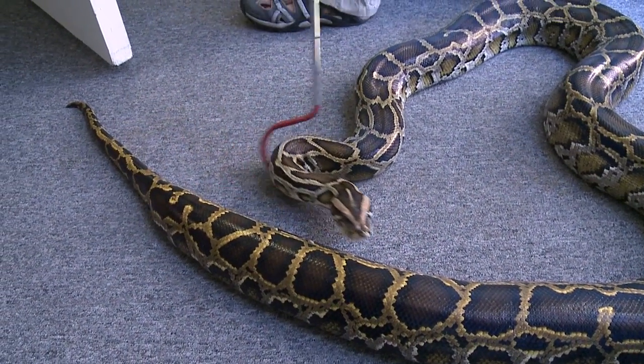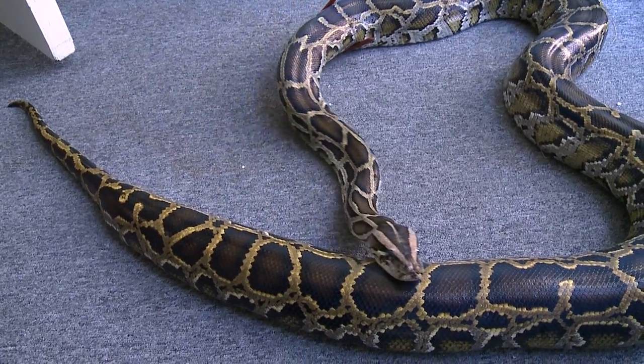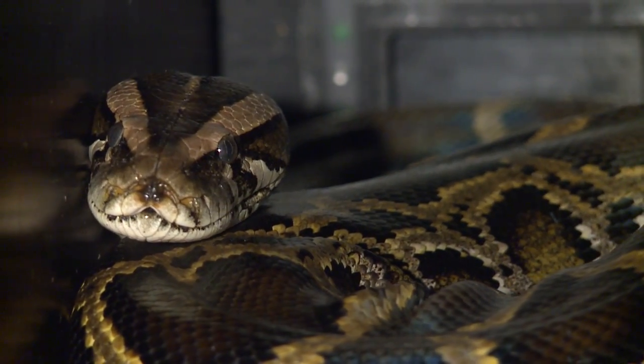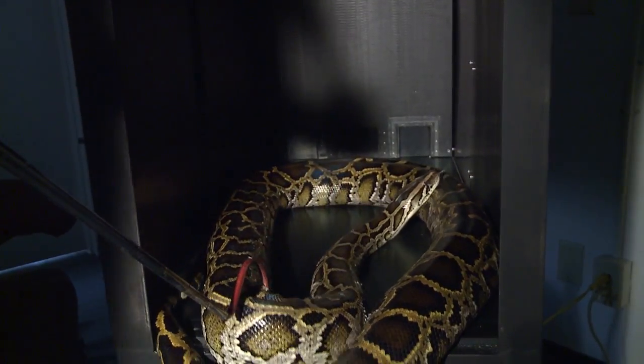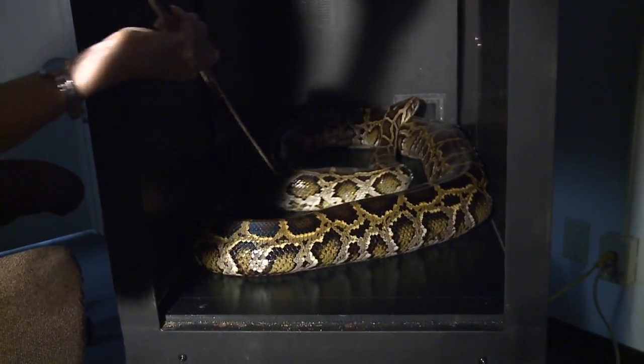These snakes aren't just sharpshooters — they're smart, too. They can be trained to use their thermal sense to make choices and get rewards. Grace wants to learn just how sensitive those heat-sensing organs are.